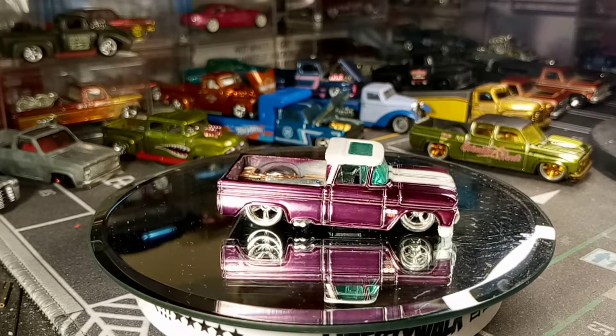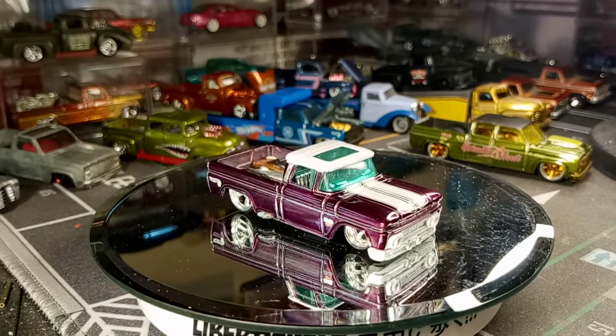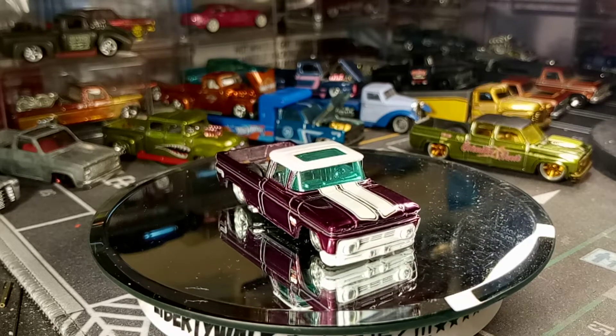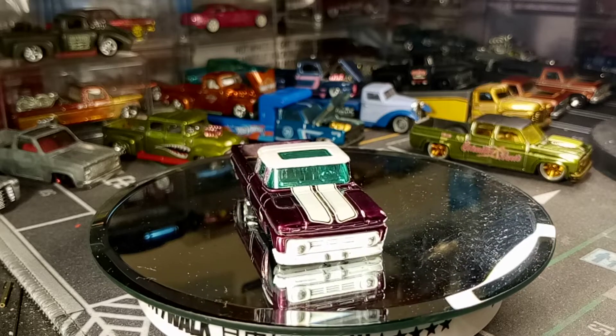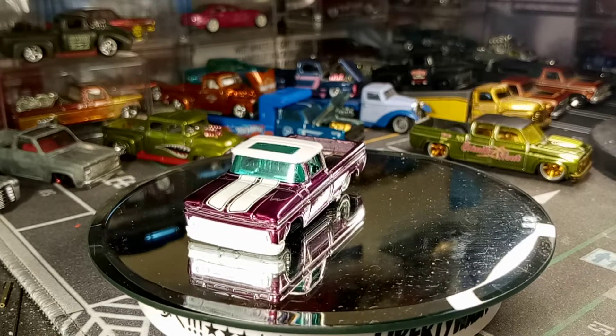Diecast International Builders, come check us out at the Toybox Chop Shop. Spectreflame everything. Spectreflame everything. We out.